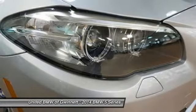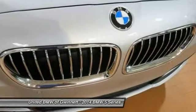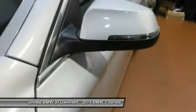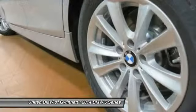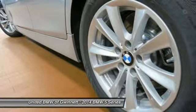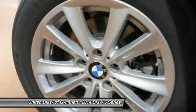United BMW is the only BMW dealership in Georgia to win this prestigious award. The Center of Excellence Award is reserved for dealers who distinguish their operation through exceptional performance, brand representation, and outstanding customer experience. This year, only 33 out of 339 BMW dealers nationwide were awarded the 2013 Center of Excellence.